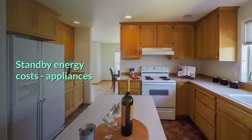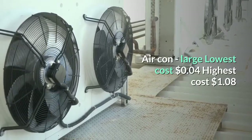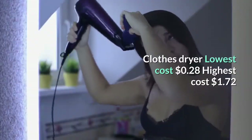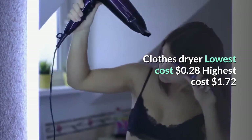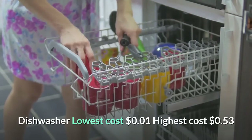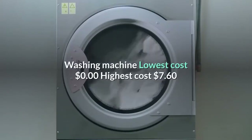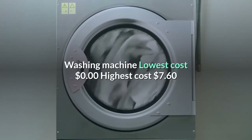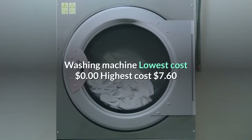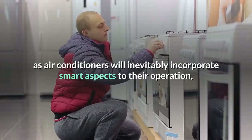Standby energy costs — appliances. Air conditioner (large): lowest cost four cents, highest cost one dollar and eight cents. Clothes dryer: lowest cost 28 cents, highest cost one dollar and 72 cents. Dishwasher: lowest cost one cent, highest cost 53 cents. Microwave: lowest cost 67 cents, highest cost six dollars and 28 cents. Washing machine: lowest cost zero dollars, highest cost seven dollars and 60 cents.